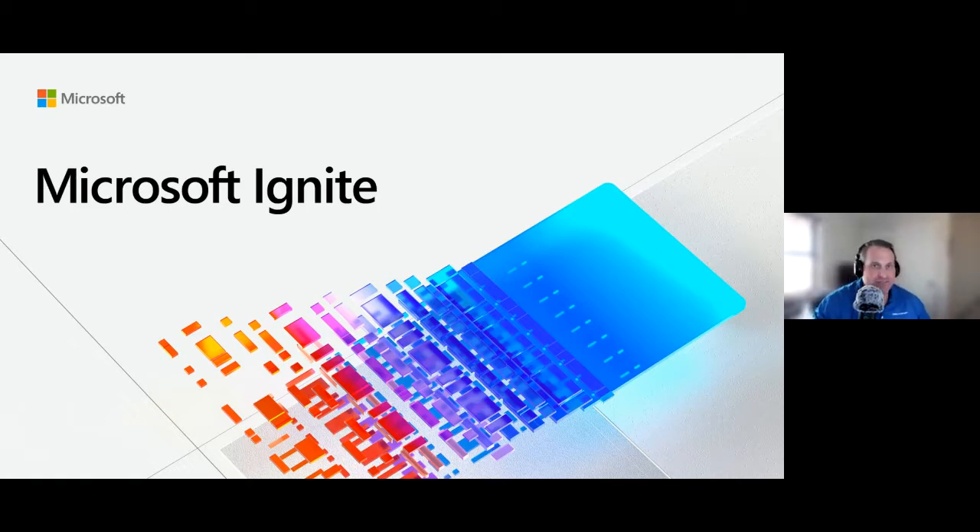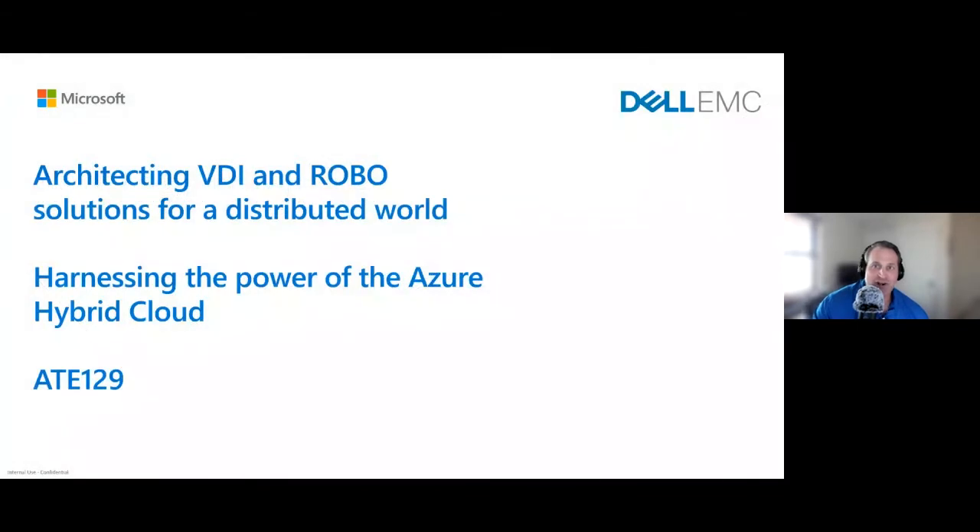I work with all these guys pretty much daily, and you never get enough of talking with them. So no question is off limits. We have a few questions we'll start with, but then we'd like to open it up. The session today is going to be around architecting VDI and ROBO solutions for this distributed world we're living in, and harnessing the power of the Azure hybrid cloud.